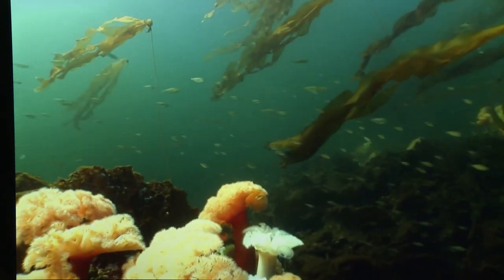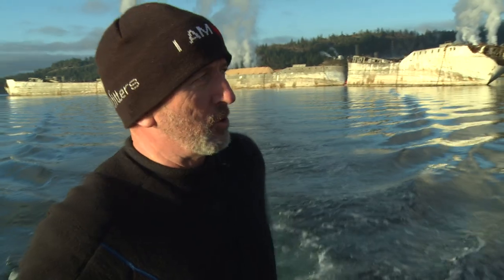Everyone used to come here diving. Back in the day, Jacques Cousteau used to come here. It was one of his favourite dive sites between here and Campbell River. He called it the Emerald Sea. It used to be the dive capital of BC. And this will make it happen again.